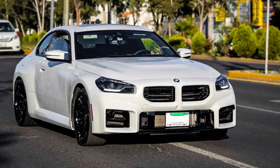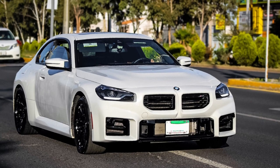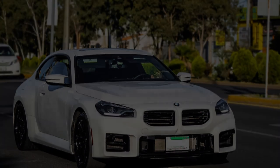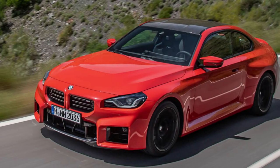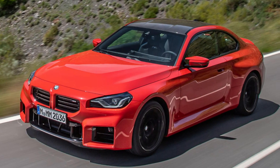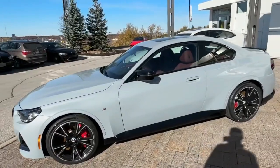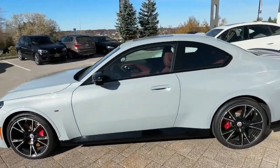BMW's entry-level M car is far from a beginner. Although it's sport-compact in size, the first generation RWD coupe has outsized grunt. In fact, it has the same 453-horsepower engine as the M3. For 2023, the M2 begins its second generation with greater capability and updated styling and technology.